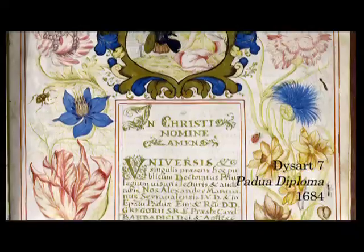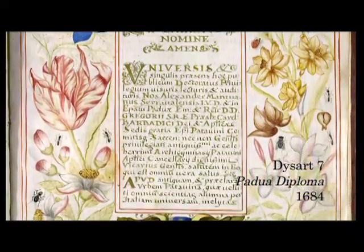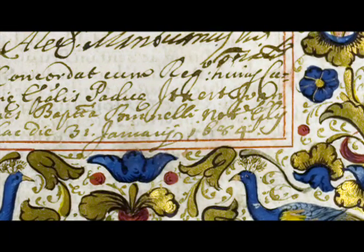The rest of the diploma is similarly decorated and includes handwritten text. On the second last page is a date: 31 January 1684.